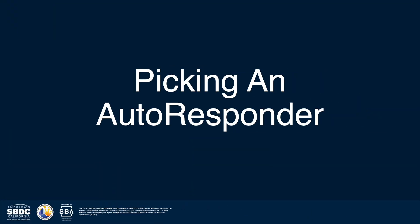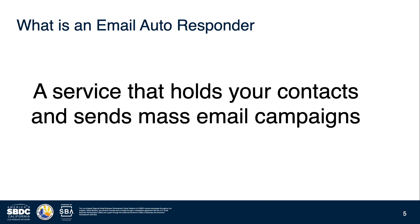The first step to start email marketing is using an autoresponder — a service that holds your contacts and sends mass email campaigns — because the last thing you want to do is mail merge from your email account and get flagged for spammy activity.